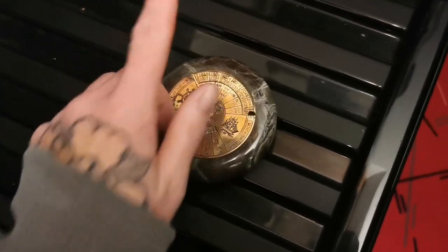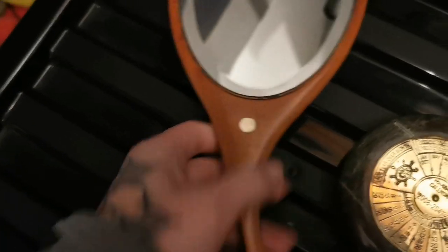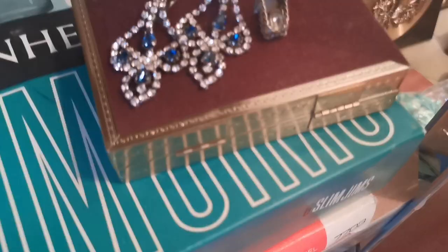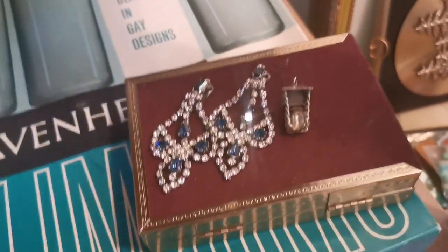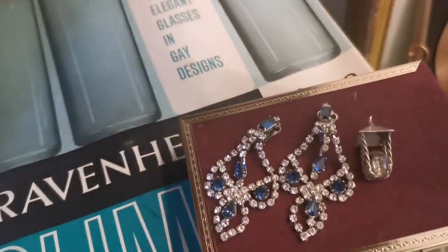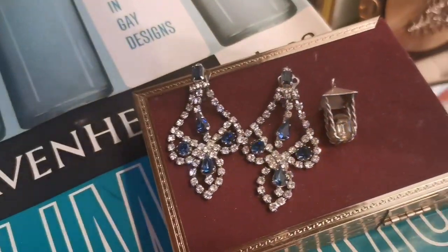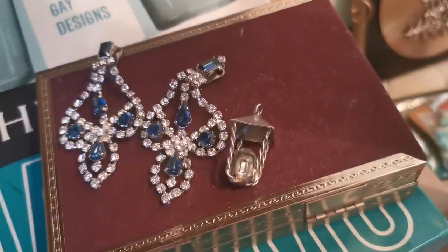On eBay I've sold this absolutely amazing mirror — it's like a hand mirror or you could hang it up, with lovely mother-of-pearl inlay. That's sold for 19 pounds plus shipping. And gorgeous jewelry sales here: these dangle clip-on earrings have gone for 15 pounds free shipping — they're so sparkly and beautiful. This little charm — it's like a little lantern that you could put on a bracelet or necklace — has gone for 12 pounds 50 and is going all the way to America.